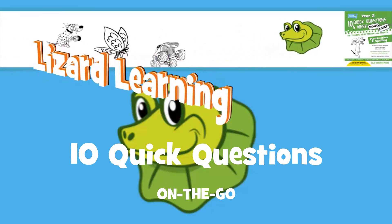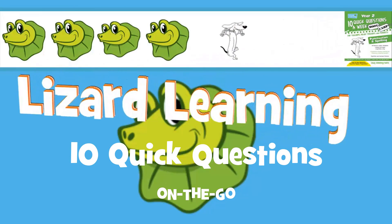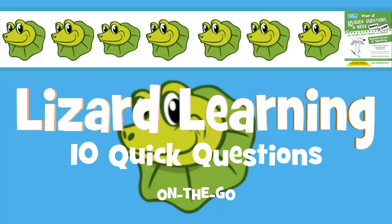Hi everyone, we are back with 10 quick questions on the go. Please take advantage of our format, which allows you to progress through the questions at a pace suited to your students' needs. Let's begin.